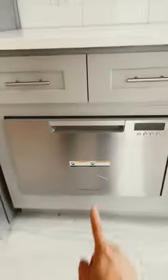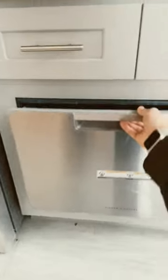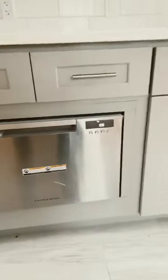The thing I'm most proud of is this — this is a 24 inch drawer dishwasher. In apartments in New York City it's really rare to have these.